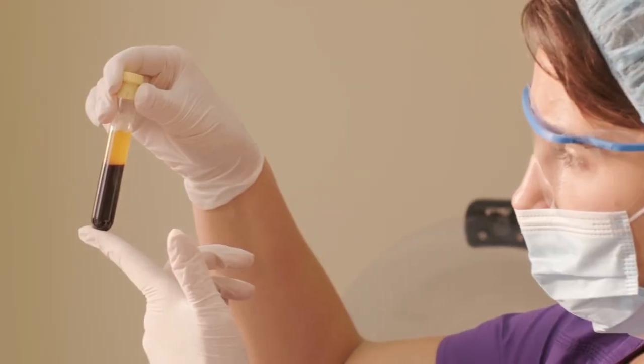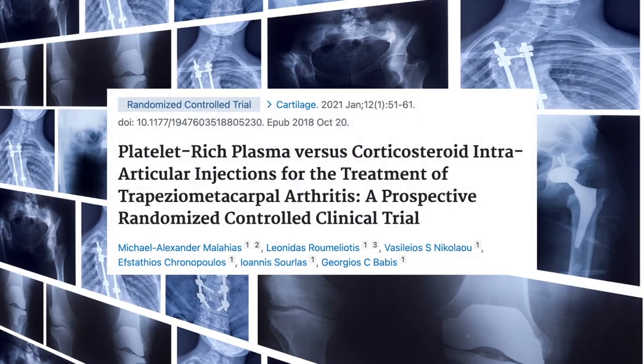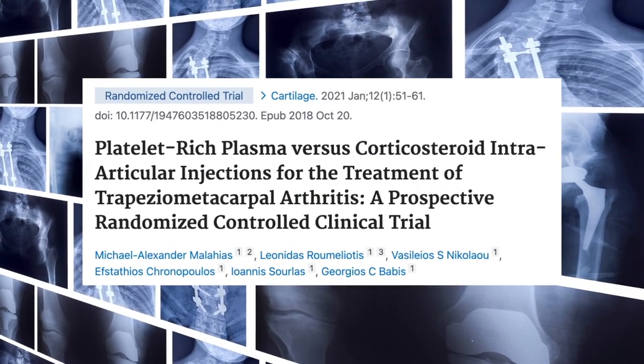In this video, I will go over what platelet-rich plasma is, discuss how it works, and review data from a randomized controlled trial comparing PRP injections to cortisone injections. I'll also review what you need to look out for so you don't pay for inferior quality PRP.